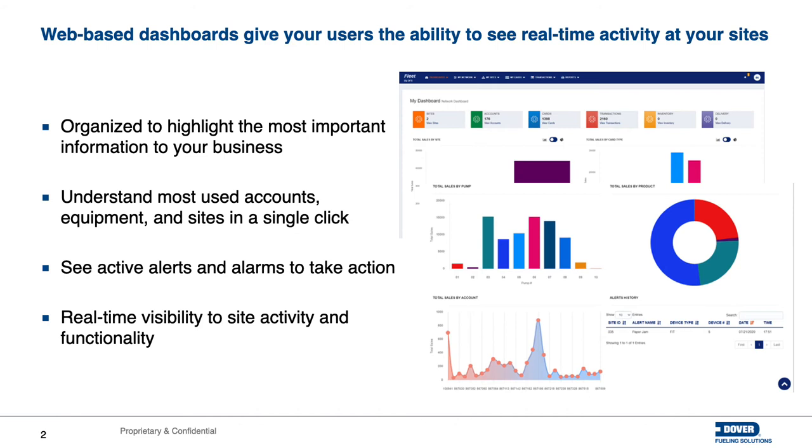It also gives you the ability to dive into an additional dashboard related to individual sites. What are the ongoing activities at that site? Is someone fueling? Do you have an alert or alarm at one of your fuel island terminals that needs to be taken care of? But it really gives you the ability not only to see those things, but to understand your business in a completely different way. Track your most used equipment, your most used accounts, make sure that your sites are actually up and running as they should, and then give you the ability to really see things in real time.